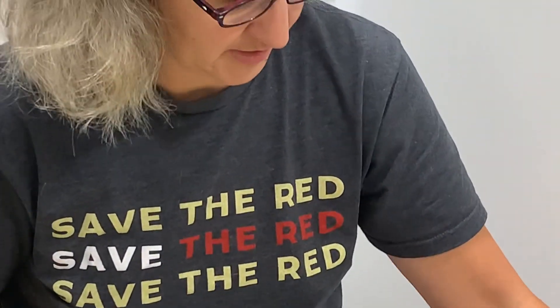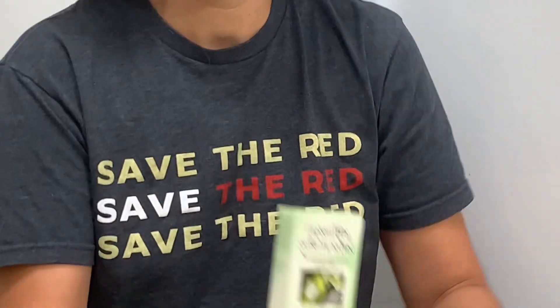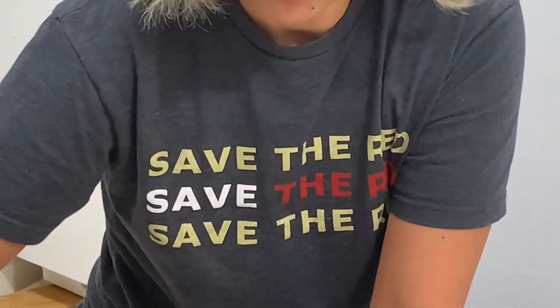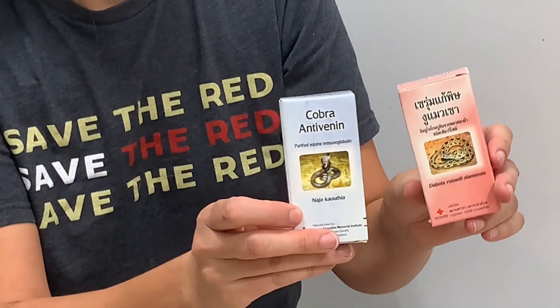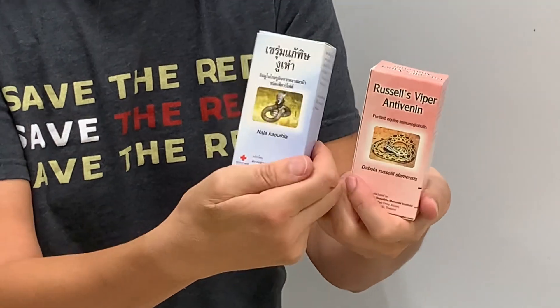And then we have several of the monovalents, or individual antivenoms. So we have the king cobra, the green pit viper — if I can get a box out to show you. That's the Thai language one on that side. This one is Russells, and this is the cobra. I always like these boxes because they're English on one side and Thai on the other, which is kind of fun.